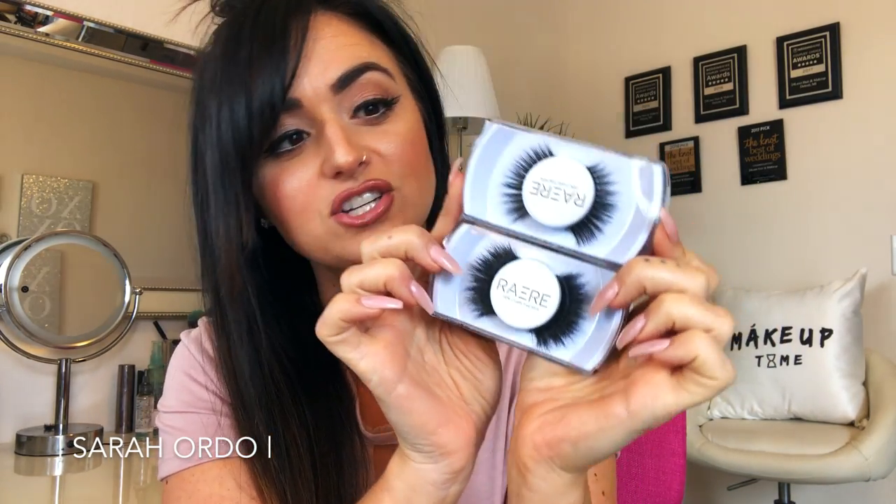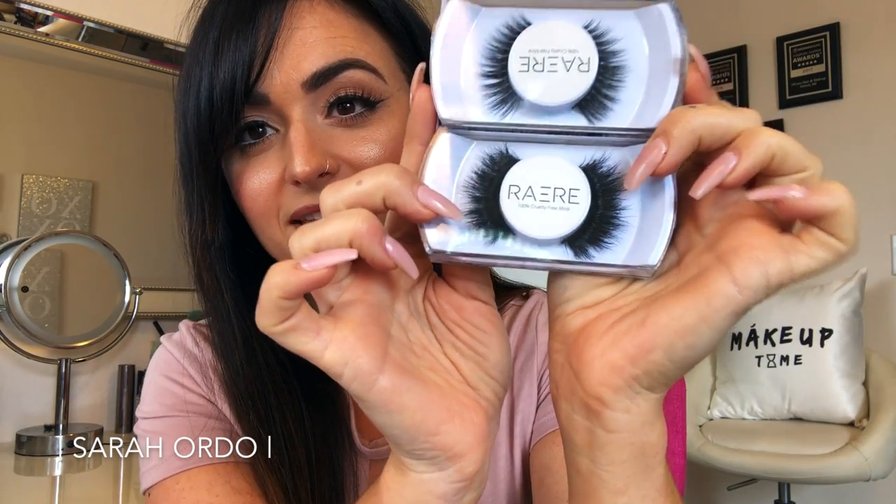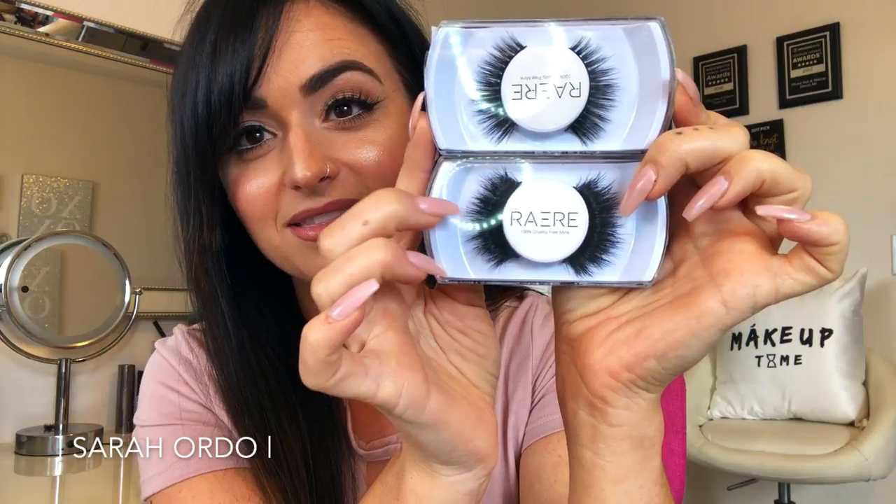Another beauty item I've been checking out are these Rare Lashes. I have two sets — 100% cruelty-free mink lashes. The top style is Empress and the bottom is Reyna. Look at that Reyna lash — that is so glam. This is a super affordable mink lash line out of Toronto. I'm all about small business, I'm all about supporting it, and their lashes are sickeningly good.